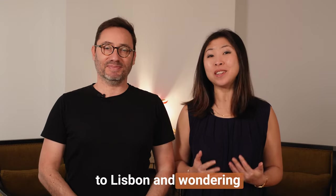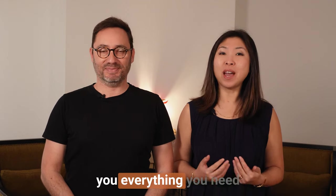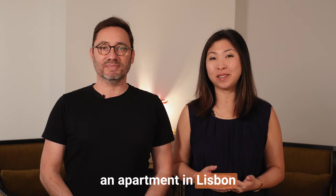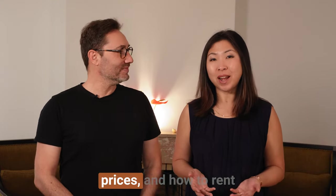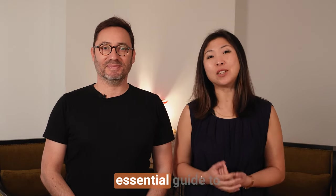Are you planning to move to Lisbon and wondering how to rent an apartment? In this video, we will show you everything you need to know about renting an apartment in Lisbon the right way, including the requirements, rental prices, and how to rent an apartment remotely. Consider this your essential guide to finding your perfect home in Lisbon.